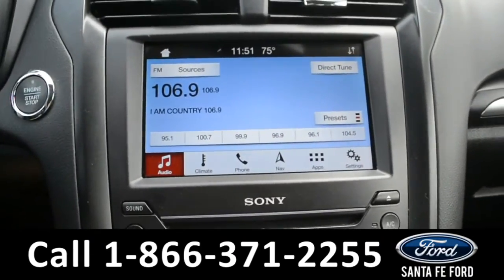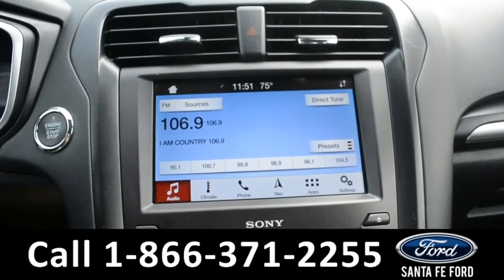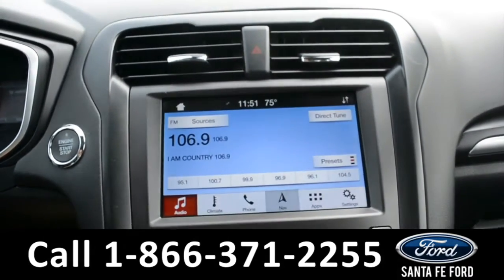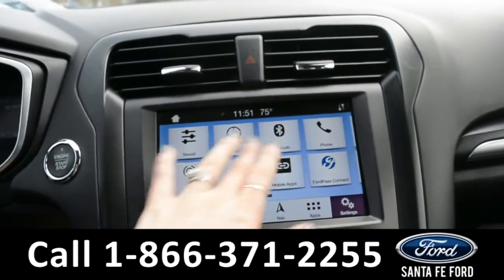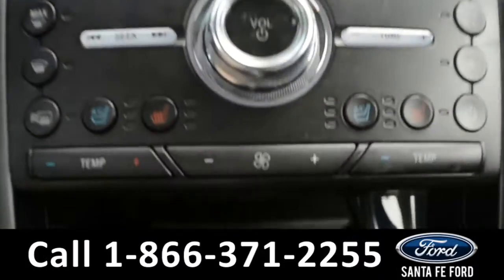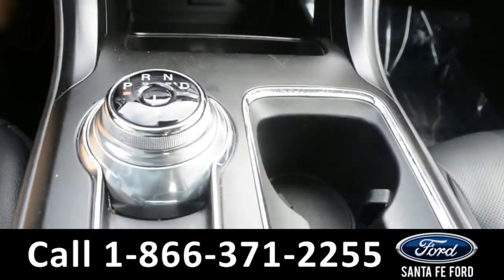On the LCD touch screen media center there's AM/FM radio, Sirius XM satellite capabilities, a backup camera with sensors, GPS navigation, along with Ford Pass Connect, ambient lighting, Sony sound system, AC and heated seats, USB ports, as well as a dial shift.